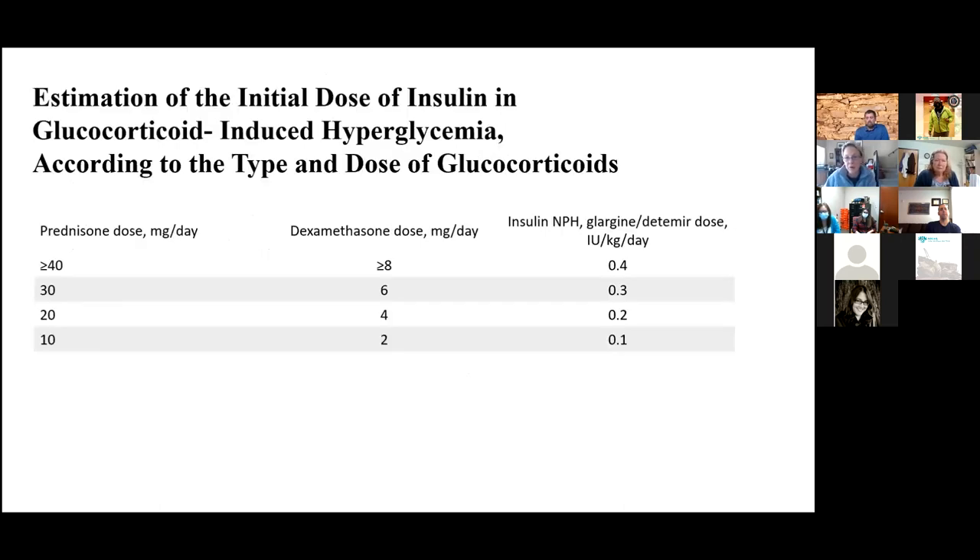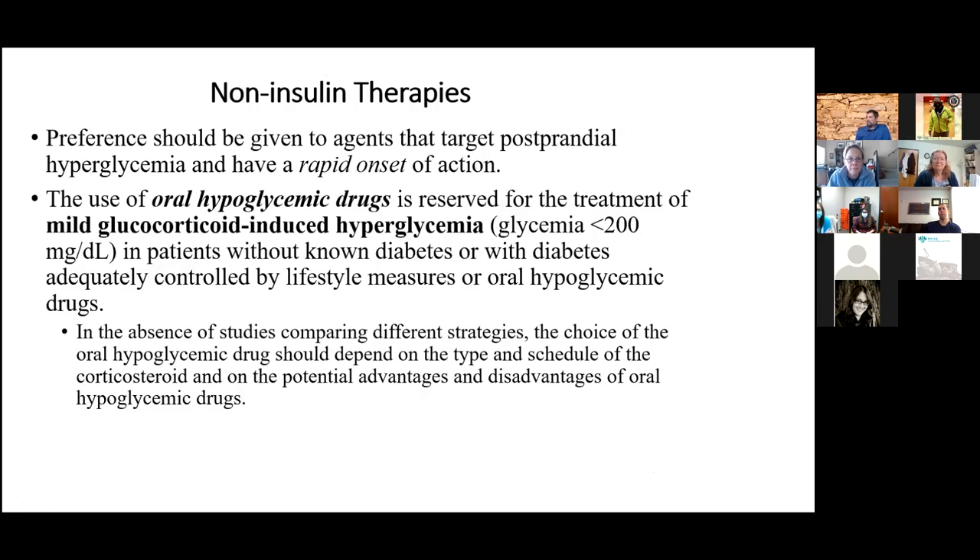UK guidelines provide a table for starting NPH or basal insulin based on the prednisone or dexamethasone dose, which serves as a useful cheat sheet. For non-insulin therapies, these might be considered for people on longer-term steroids, especially those with milder hyperglycemia.